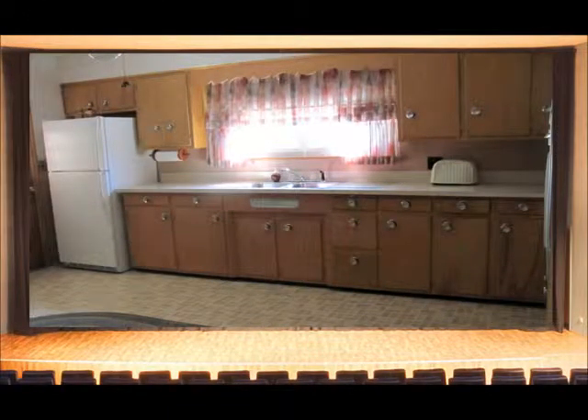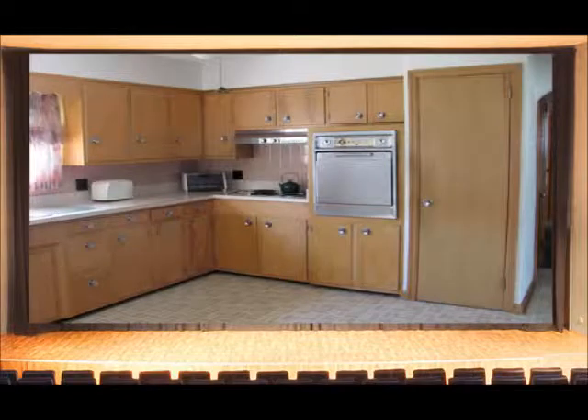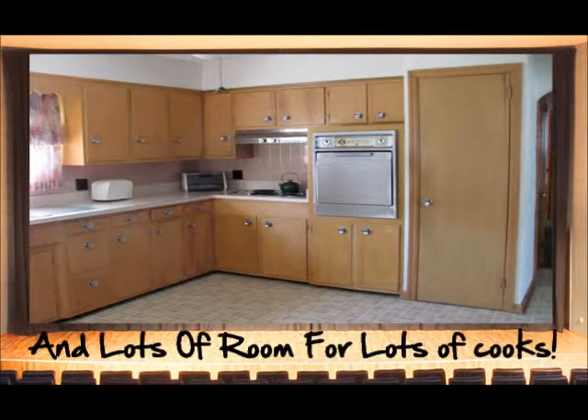Let's take a look at the kitchen first. This large kitchen has plenty of cupboards for storage, lots of countertop space, and lots of room for your table and chairs. And just so you know, all the appliances that you see here will stay.